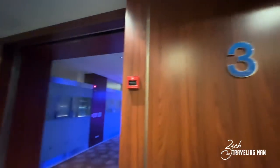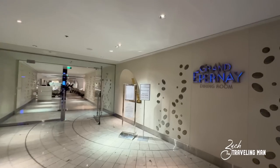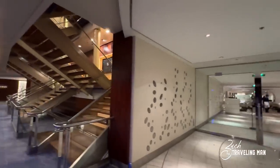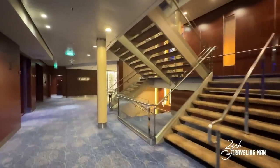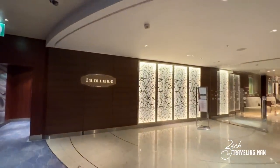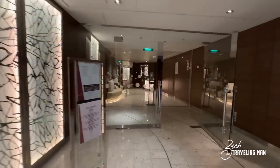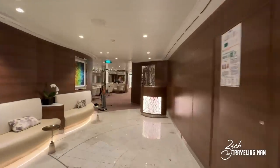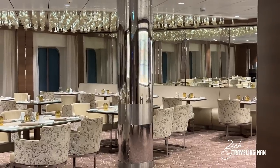Dropping down to Deck 3, remaining in the aft, we again find the continuation of Grand Epernay dining room — the main dining room. Just make sure you check which location you're supposed to check in at each night, whether Deck 4 or Deck 3. Moving across to the starboard side of the ship on Deck 3 aft, we find Luminae — a dining venue exclusive to guests staying in the Retreat. If you're in a suite, you have full access to Luminae for breakfast, lunch, and dinner. Of course you can dine elsewhere on the ship too, but I suggest coming to Luminae. It is a fairly small location, especially compared to larger ships.